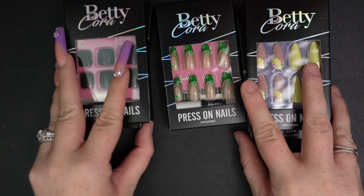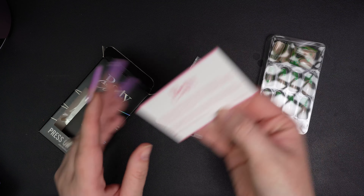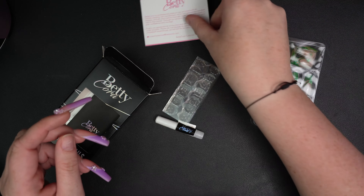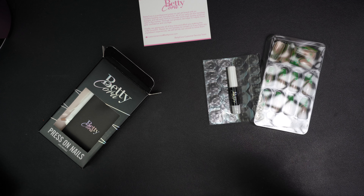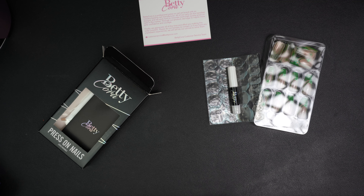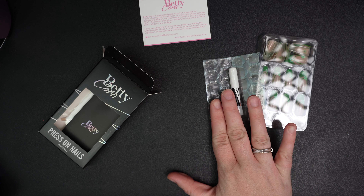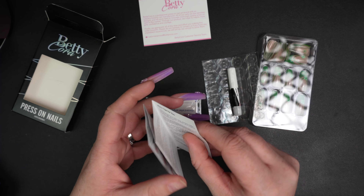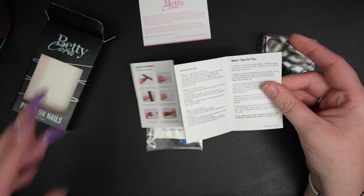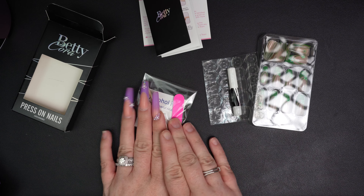Let's go ahead and open this baby up so we can see more detail. In the packaging we have the nails, a nice little card from them, their sticky tabs, and their glue. I'm glad they provided both because today I'm going to show you how I get my press-on nails to last two weeks, if not longer, by using both of these. We also have instructions with tips and tricks on how to apply and remove the tips, plus a prep packet.